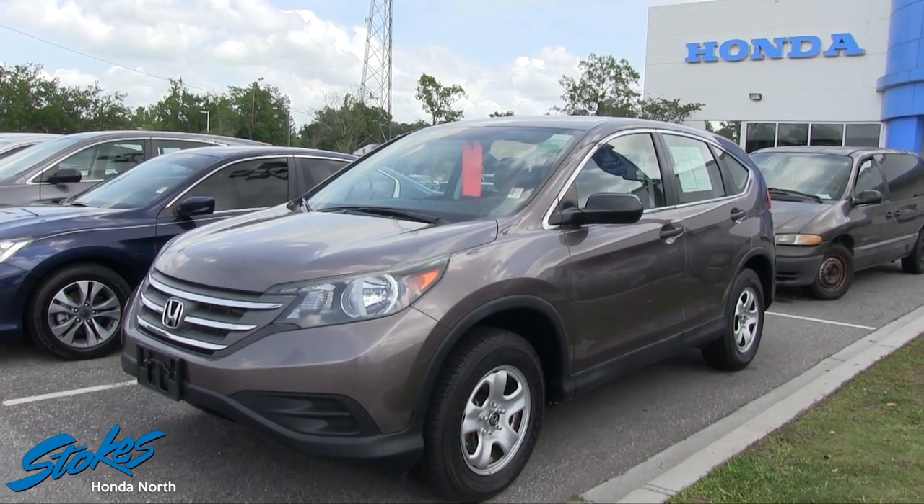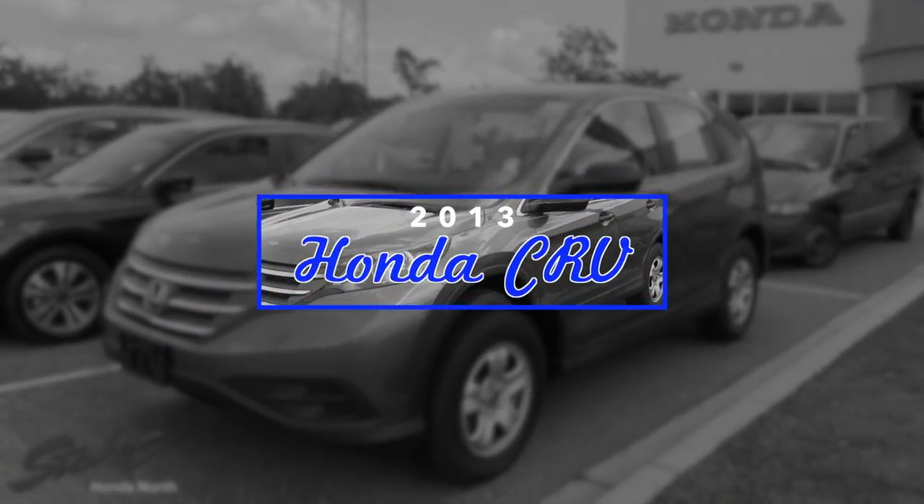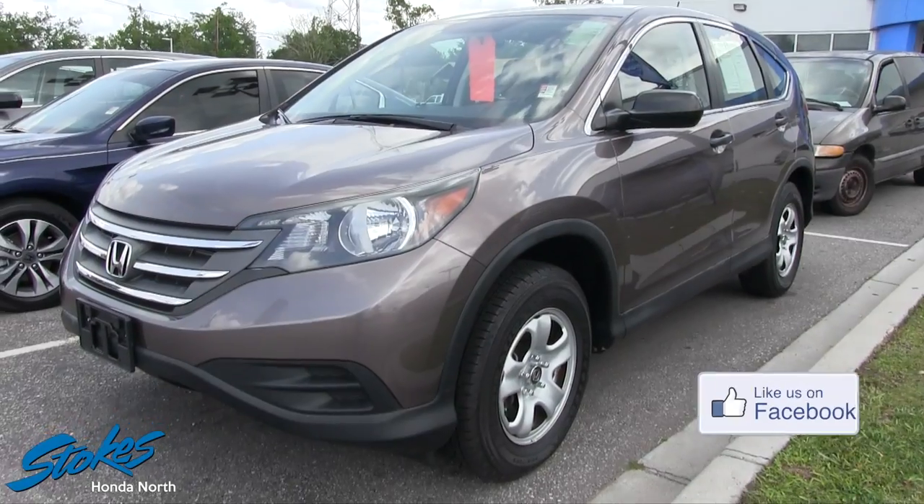Hey everybody, welcome to Stokes Honda North. Today we're going to take a look at a 2013 Honda CR-V LX, and what a great car the Honda CR-V is.